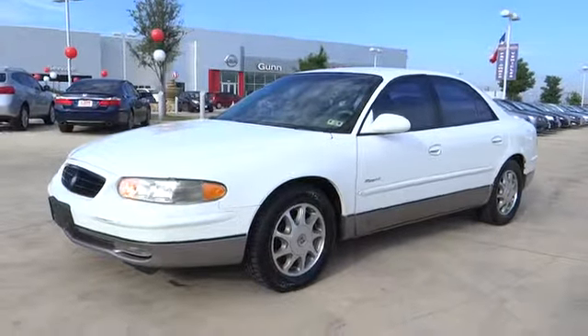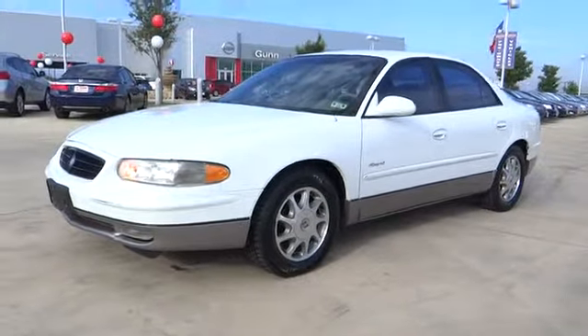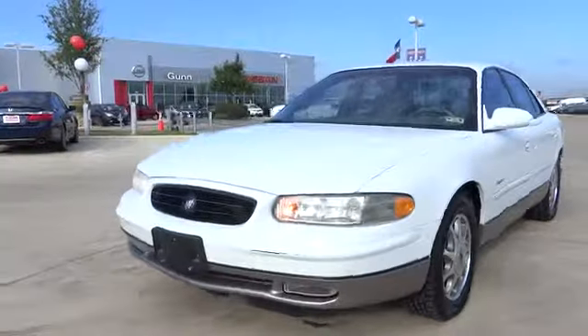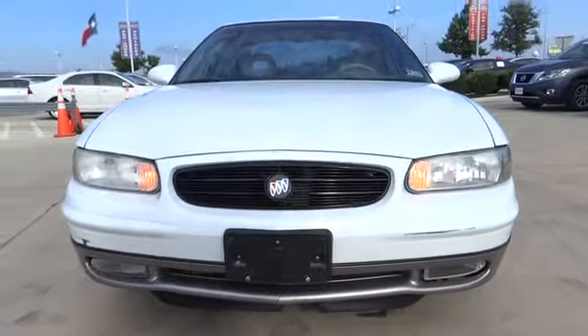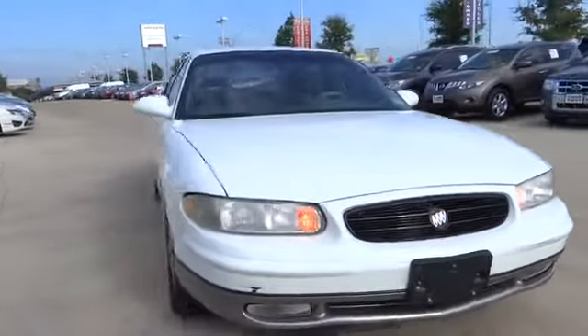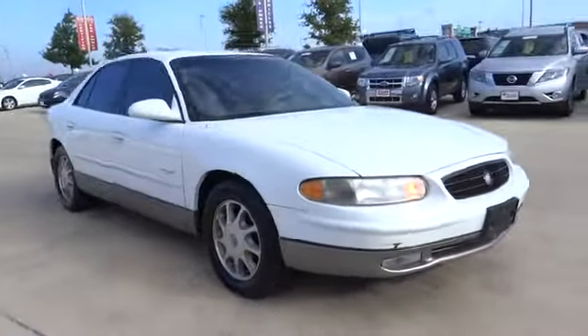The 1999 Buick Regal is based on the European Opel Insignia. The Regal is as much a sports sedan as it is a family sedan, and is priced below $5,000. This vehicle has less than 50,000 miles.